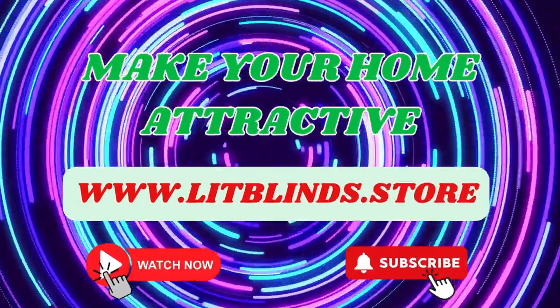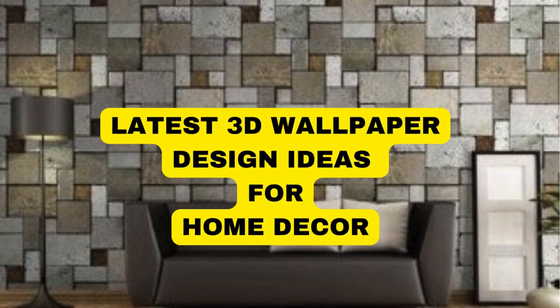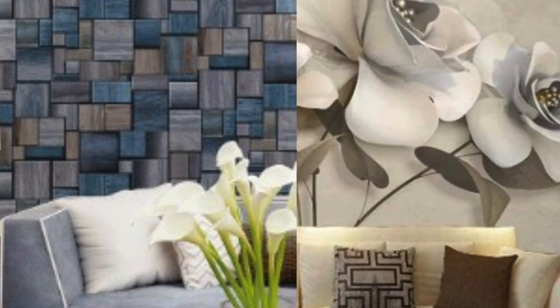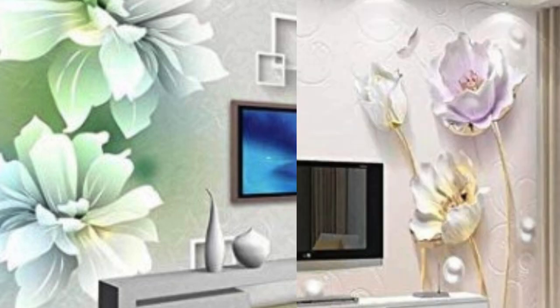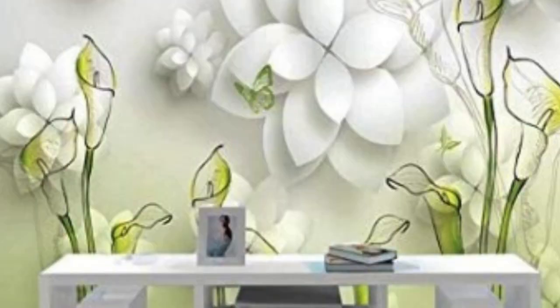3D wallpaper has emerged as a transformative trend in the world of interior design, offering a dynamic and visually stunning alternative to traditional flat wallpapers. This innovative design choice has gained popularity for its ability to add depth, texture, and a sense of dimension to any space. In this exploration of 3D wallpaper, we will delve into its origins, design possibilities, installation process, and the impact it can have on transforming the ambience of a room.